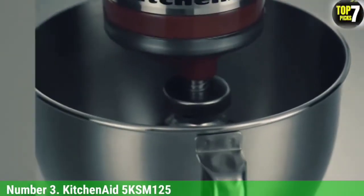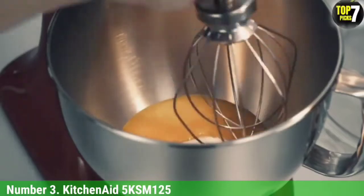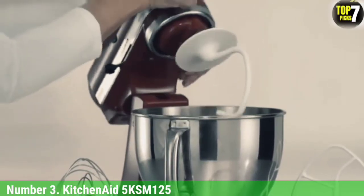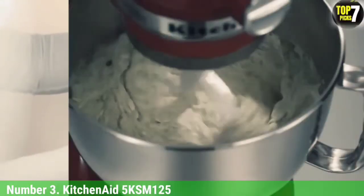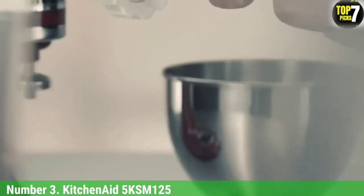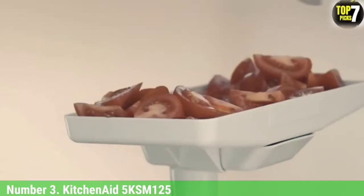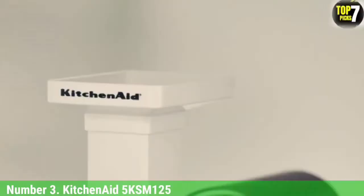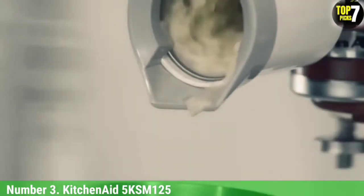Number 3: KitchenAid 5KSM125. This is KitchenAid's most iconic stand mixer. It's a medium-sized model owing to the 4.8-liter bowl, and is available in a wide range of colors including KitchenAid's annual color of the year. Like all KitchenAid mixers, this model is equipped with 10-speed settings on a sliding scale. It comes with a beater, dough hook, and balloon whisk. This model did a fantastic job on all of our beating, kneading, and whisking tests, producing consistently high-quality results. Our only gripe was that some cake mix was left unmixed at the bottom of the bowl, though a flexible spatula fixes that. If appearance is just as important as performance, this model is a great choice.